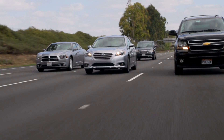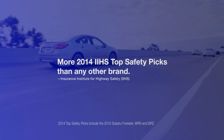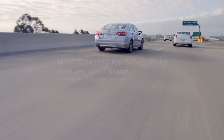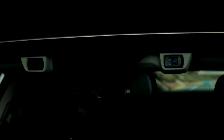At Subaru, we want our owners to feel safe in their vehicles, and it shows. Subaru has more 2014 IIHS top safety picks than any other brand, and the Subaru EyeSight driver assist technology is an important part of that, giving our drivers that essential peace of mind and convenience for their daily drive.